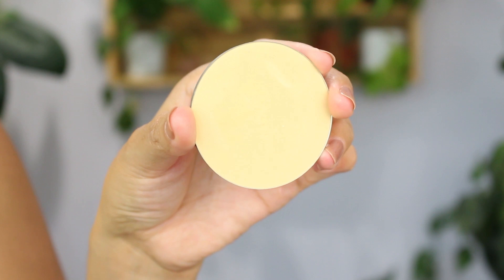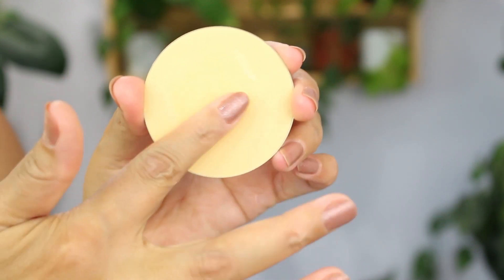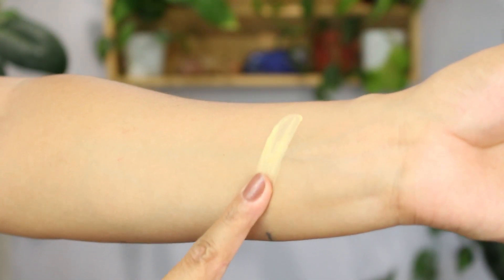Let me know in the comments or by liking this video if you like this idea. I'm going to start with this one right here — this is the Elema Pure pressed powder foundation with rosehip antioxidant complex. This is the refill in the color Ginger.